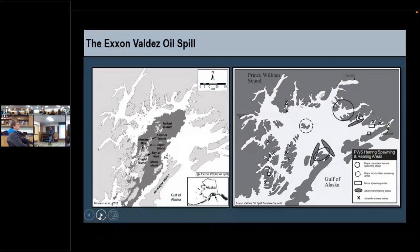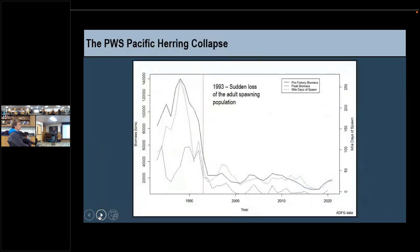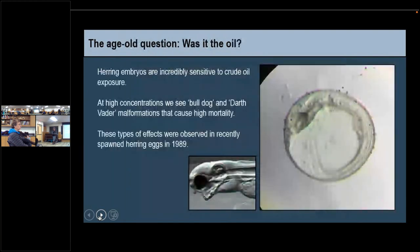There were observations of oiled eggs and some damaged larvae showing signs of oil toxicity at the time of the spill, but the consensus at that time was that the adult spawning population was going to be okay. In 1989 biomass was at an all-time high, and there were slight decreases after, but these were peak biomasses — not a cause of concern, though it was fluctuating. But in 1993, a fraction of the population returned to spawn, and that is what is deemed the collapse. We went from about 140,000 tons of biomass down to about 20,000, and we've never recovered.